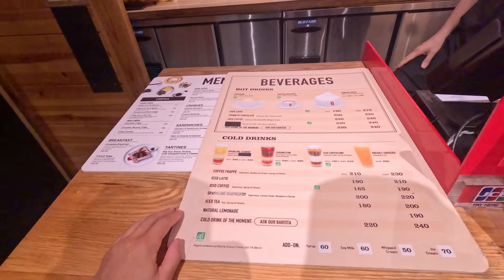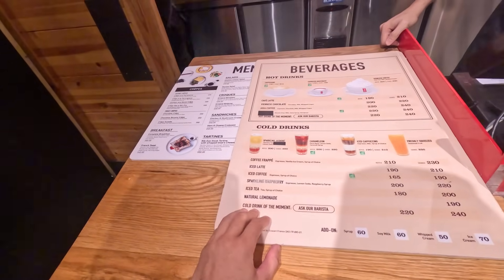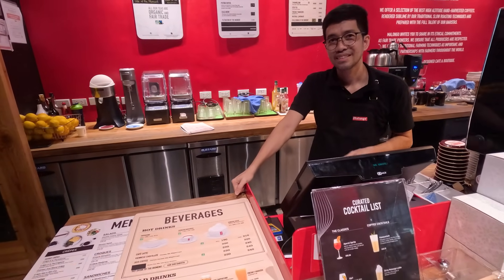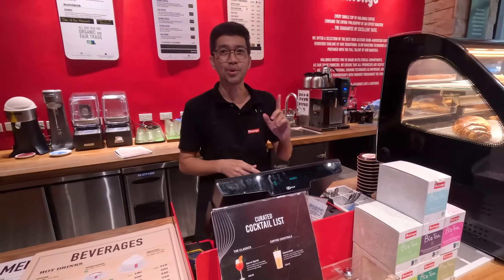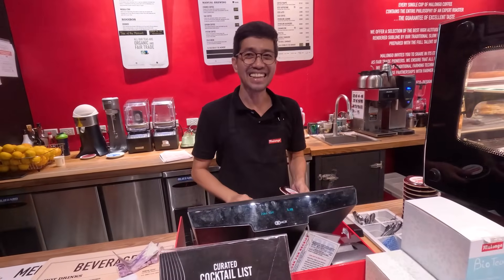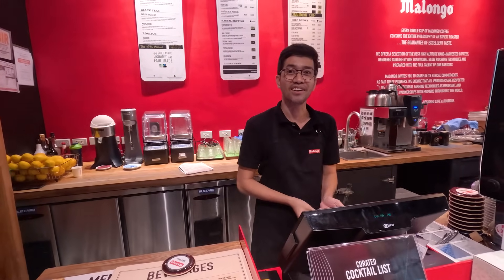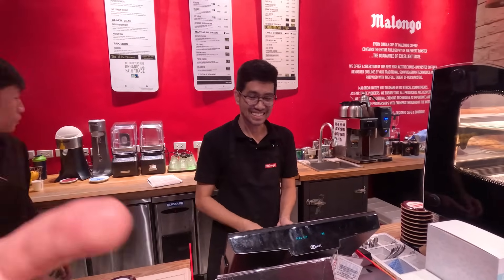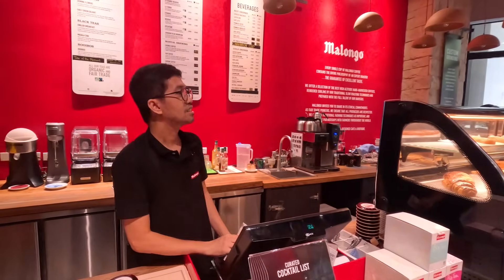Look at this massive menu! We have iced coffee, sparkling raspberry, cafe latte. What would you suggest — iced coffee or cafe latte? Iced coffee — we're going with your suggestion. I'm from Canada, you're from Manila. Exploring BGC for the first time today. What is the name of this place? It's pronounced Malongo. Malongo.